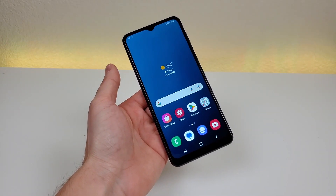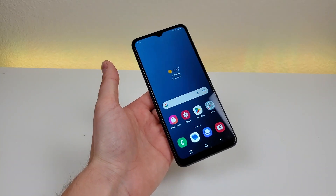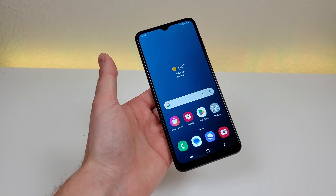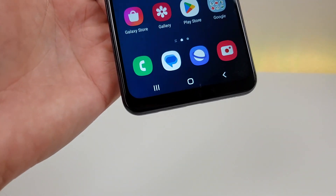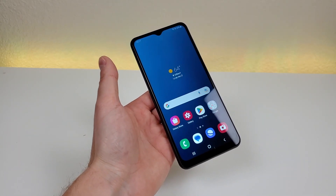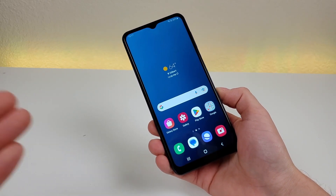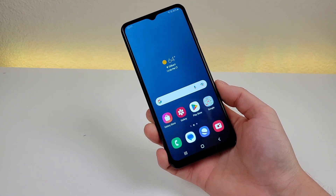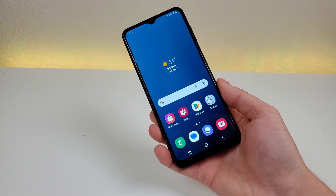The first reason to potentially avoid getting the Galaxy A04s is the display. Not everything about this display is bad, but probably the biggest disappointment is that it is just 720p. The display does look decently crisp and clear, but you won't be able to watch full 1080p content since it is not 1080p. Also, since the display is not AMOLED, you don't get the best viewing angles, and when looking at it in outdoor conditions, it's certainly not as bright compared to more premium Android phones.